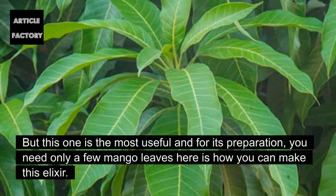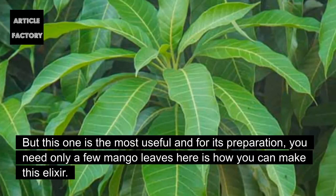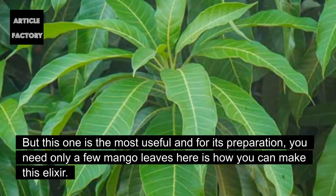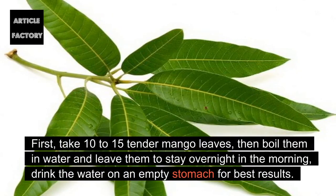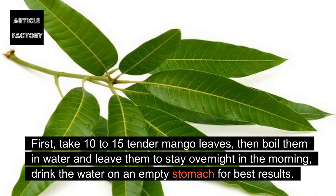But this one is the most useful, and for its preparation you need only a few mango leaves. Here is how you can make this elixir: take 10 to 15 tender mango leaves, then boil them in water and leave them overnight. In the morning, drink the water on an empty stomach for best results.